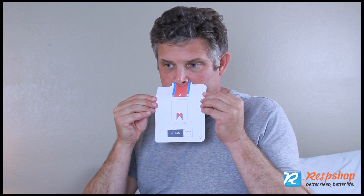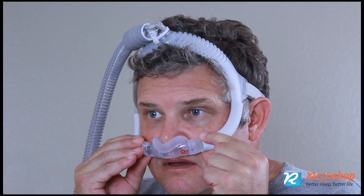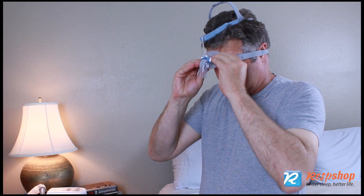There are things you can do to fix these problems. Use a size guide. Do not assume if it is leaking that it is too big — sometimes it's too small.